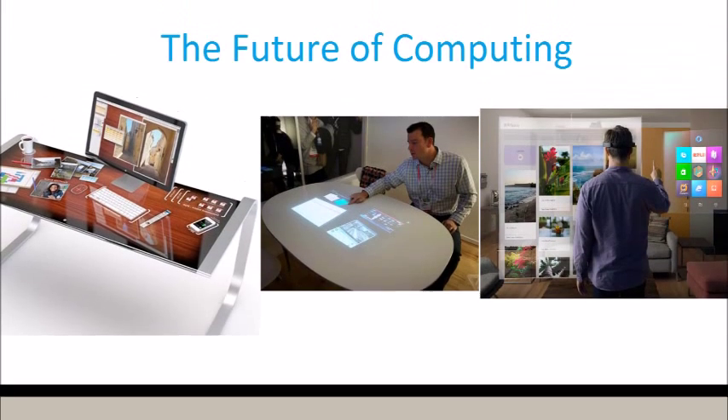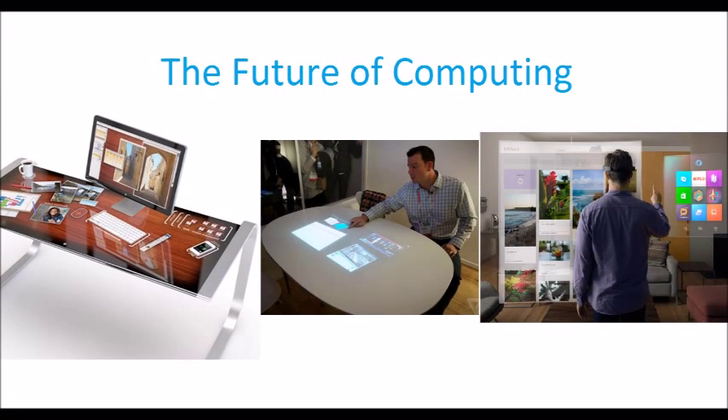In the last two decades, advances in computer technology — from processing speed to network capacity and the internet — have revolutionized the way scientists work. From sequencing genomes to monitoring the Earth's climate, many recent scientific advances would not have been possible without a parallel increase in computing power. And with revolutionary technology such as quantum computing edging towards reality, the relationship between computing and science will continue to bring us new discoveries.